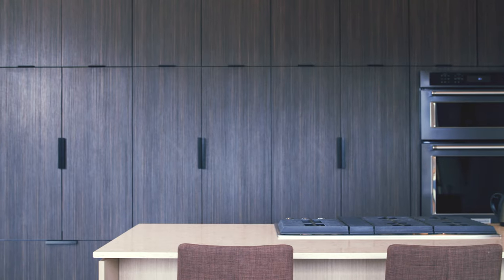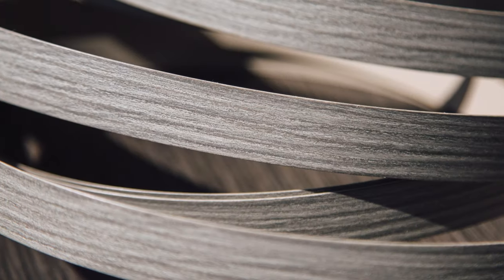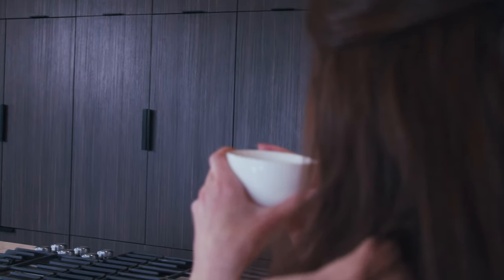At KML, we make premium TFL panels and parts, but sometimes a laminate product just isn't complete without a finished edge. That's why we offer laminate edge banding as a value add. Designers, cabinet makers, furniture manufacturers, and developers looking for a finished TFL product can count on KML.